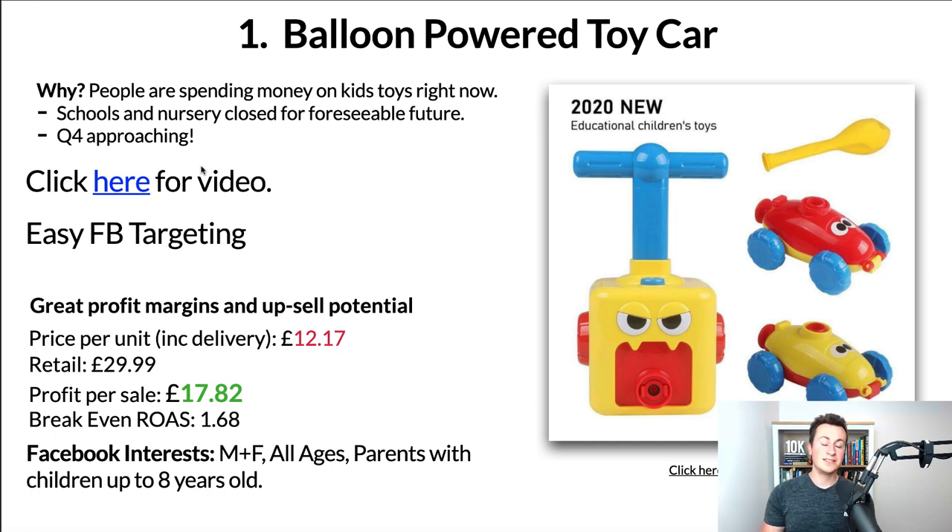The second point: Q4 is approaching. Yes, I'm going to mention Christmas in the middle of May, but trust me — now's the time to be thinking that far ahead. If you're new to dropshipping especially, this will give you a few months to start testing products and getting ready for Q4 so you can take full advantage of that period.